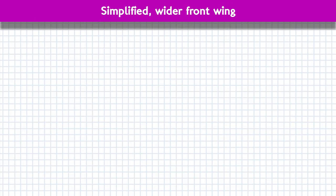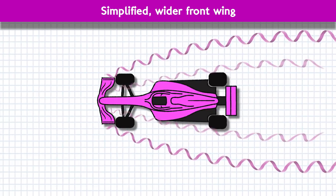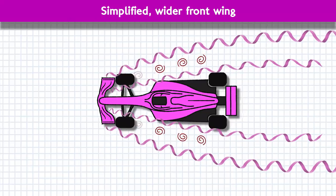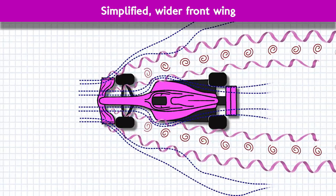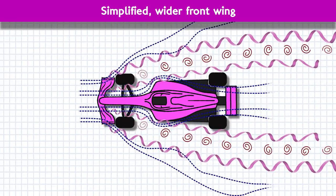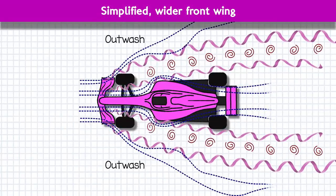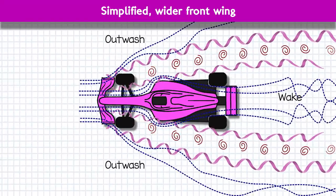The front wing will be simplified, made wider, and produce less outwash. At the moment, a lot of the work of the front wing is to produce huge, powerful vortices to trap and calm the turbulent, messy airflow coming off the speedy front tyres. The hugely detailed complex elements of the front wing are designed not for downforce but for directing air right down the length of the car through vortex generation. The problematic side effect is that all the air flying around the outside of the car — the outwash — creates an incredibly disturbed wake behind the car, making it difficult for a chasing car to stay relatively close behind.